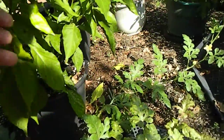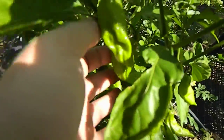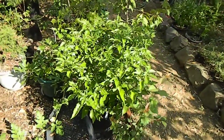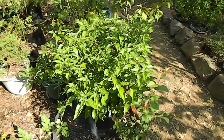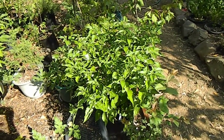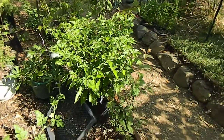A few more over here with some good pods. The peach Bhut Jolokia has exactly one pod on it and it's not looking too good — the leaves are small and crinkled, so it might need some calcium.